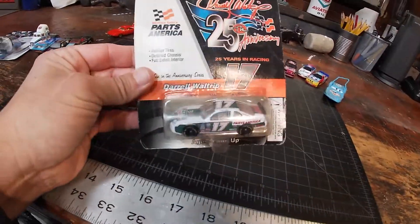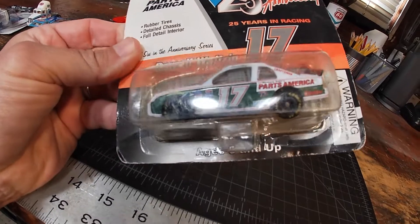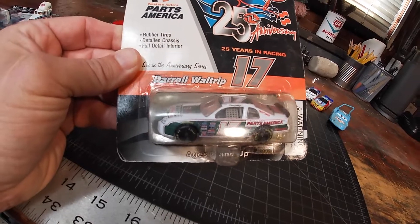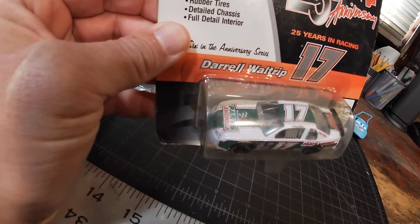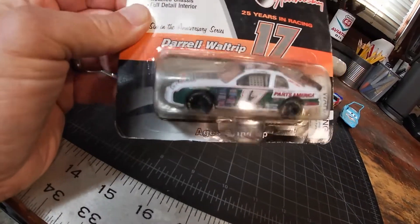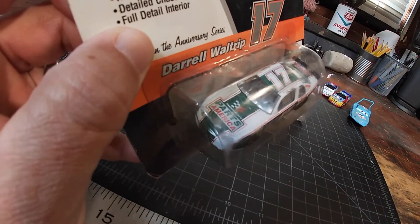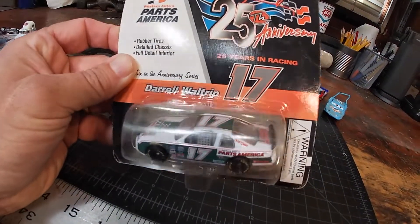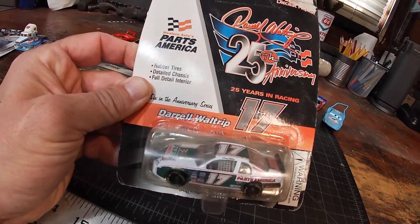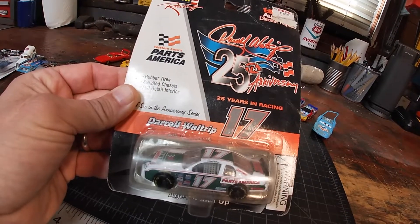From the same vendor I picked up this Revell Racing tribute throwback Darrell Waltrip. I guess this was from his final year of racing when he did some throwback paint schemes — this is his 25th silver anniversary and he did a throwback with his number 17, throwing back to his Mountain Dew days. It's for the Parts America sponsor, so even back then they were doing throwback paint schemes. Western Auto Parts America, rubber tires, detailed chassis, and full detail interior.